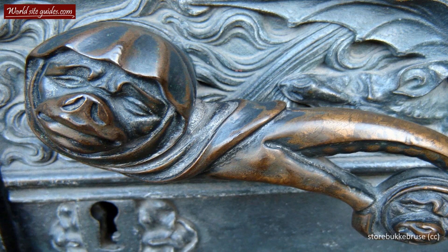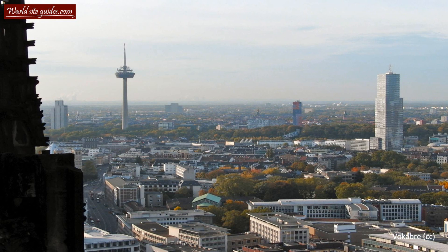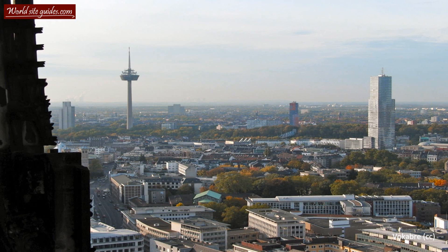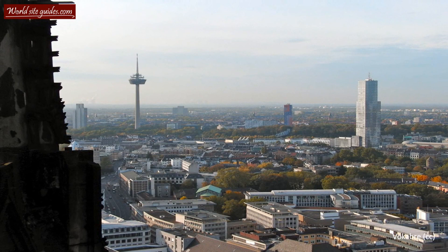The total cost of this last part of the construction phase is estimated to an equivalent of $1 billion. The cathedral was completed in 1880 and celebrated as a national event under the presence of Kaiser Wilhelm I. The cathedral was actually the tallest building in the world once it was completed, but only remained so for four years until the Washington Monument was raised and beat it by four meters.